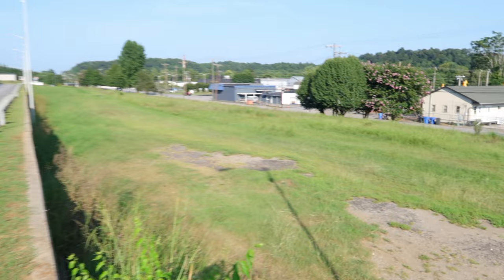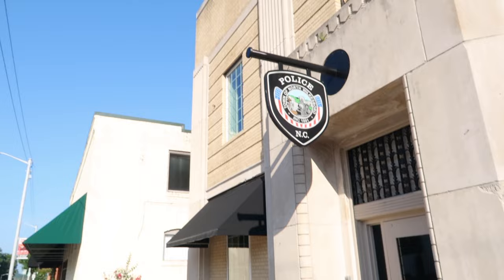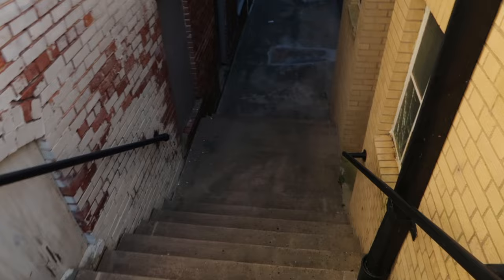The train tracks are kind of grown over — they're still there down in that grass, you can barely make them out when I zoom in. There's no train chugging through there anymore, that's for sure. And right here is the front entrance to the North Wilkesboro Police Department. Look at these steps right here — we have to walk down this old alley.